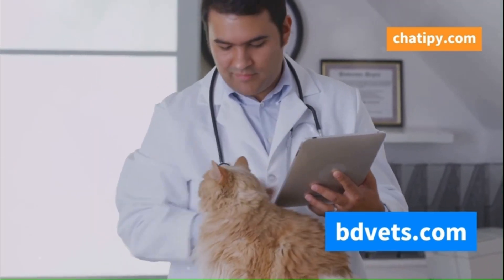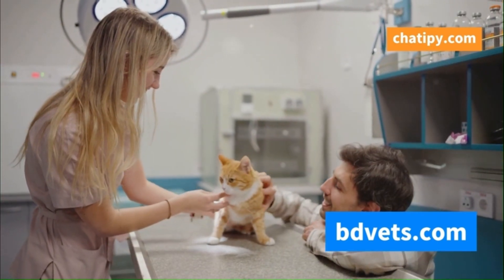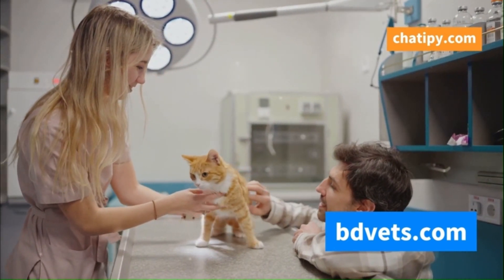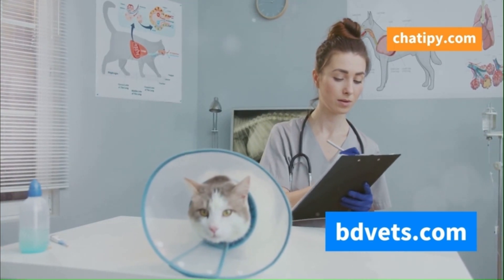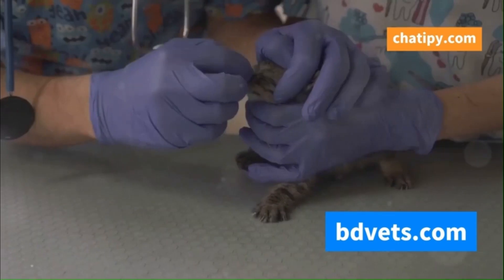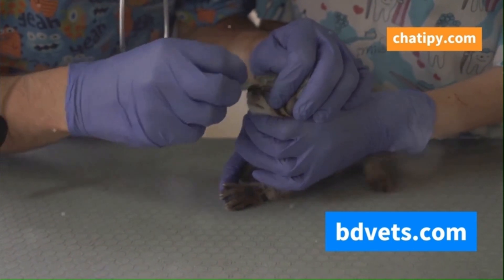Understanding cat flu is vital for every cat owner. Knowledge is power when it comes to protecting our pets. We need to know how to protect our furry companions from this potentially dangerous illness. This includes recognizing the symptoms early and seeking prompt veterinary care. This essay will guide you through everything you need to know about cat flu, providing detailed information to help you understand and manage this condition. From the common causes to the telltale symptoms, we'll cover it all. You'll learn what to look out for and when to take action.